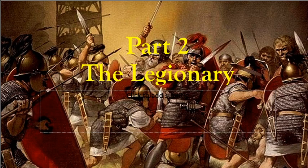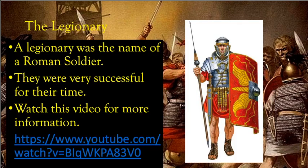Hopefully you found the task okay. For part two, we're going to be looking specifically at the Roman soldier, which we call the legionary. The legionary is a very significant soldier for its time, and we're about to investigate why. The legionary was the name of a Roman soldier, and they were very successful for their time. Watching the video here will provide more information about the Roman soldier.